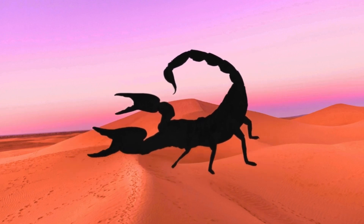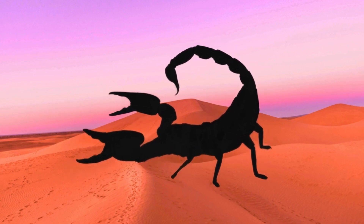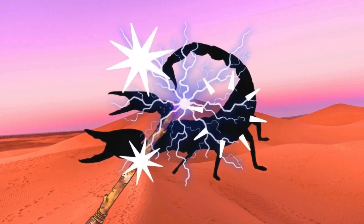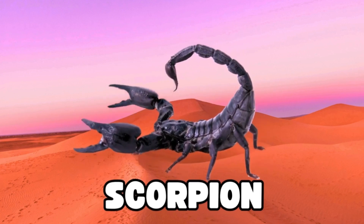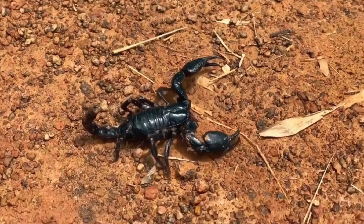Now, this one can get a bit stingy. Any ideas what it could be? Let's find out. Magic, magic, make the bug appear. Oh, wow, it's a scorpion. Did you get that right? Great job, guys!